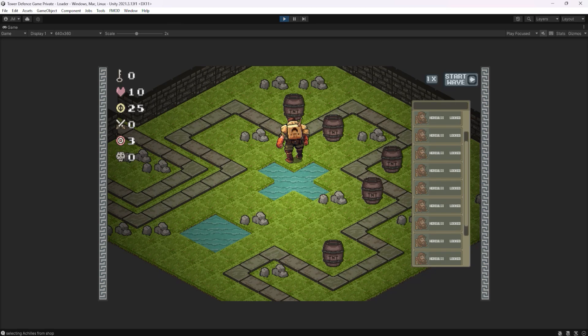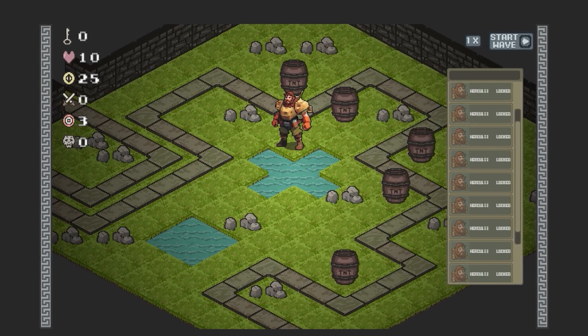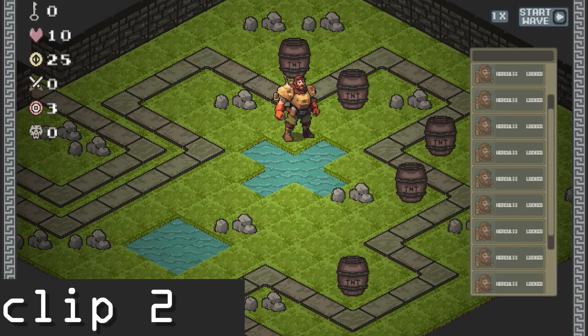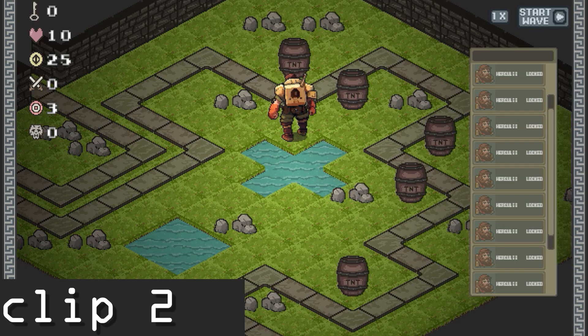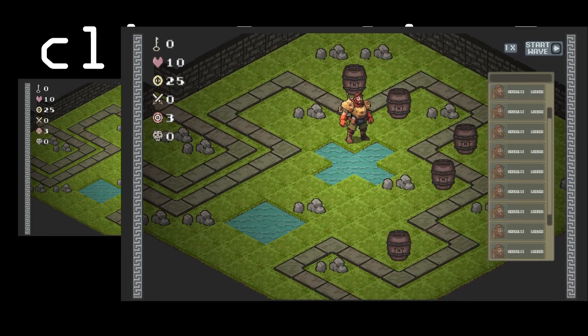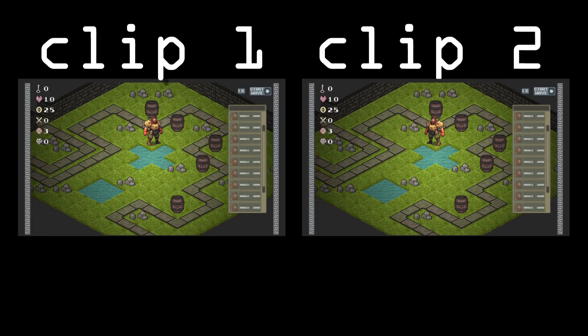Let me show you what I mean. Look at the following two clips and see what you notice. This is clip 1. And this is clip 2. This is from my game's current build. Did you notice the difference? Let's put them side by side and slow it down. Maybe now it's a bit more obvious.